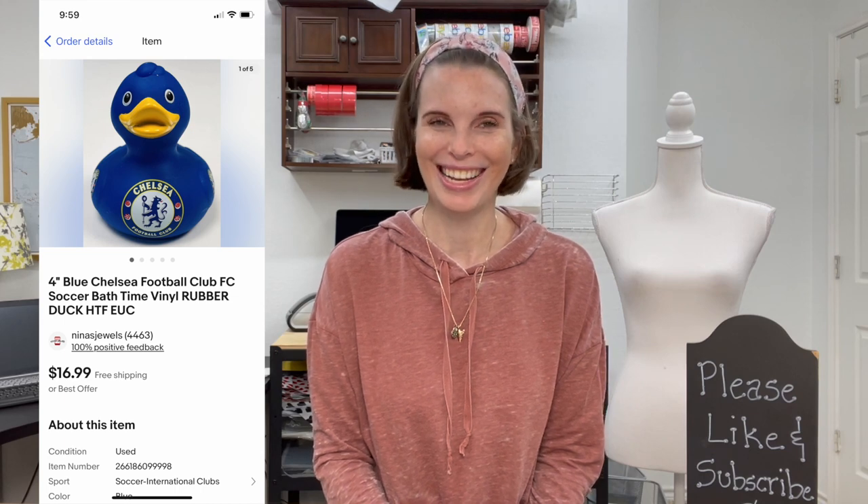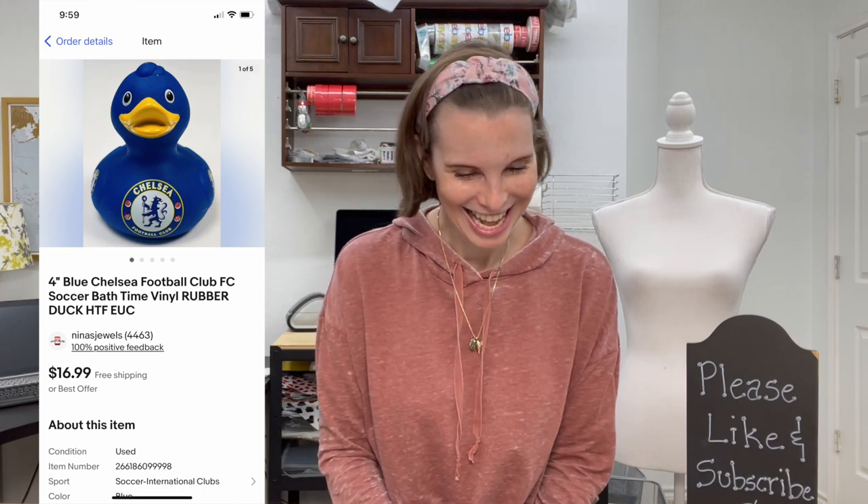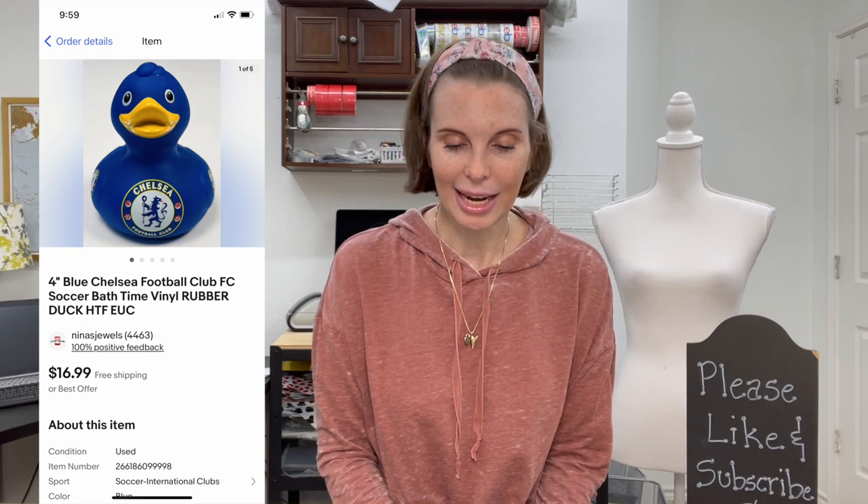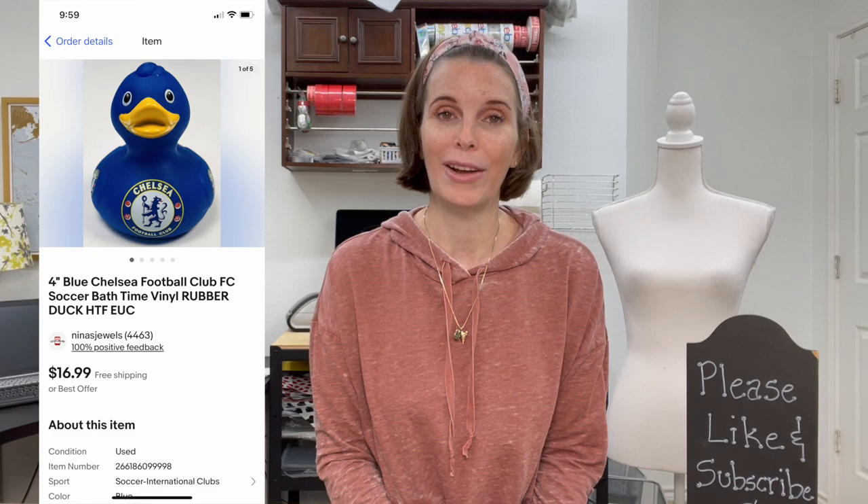Next up was a four-inch blue Chelsea Football Club bath time vinyl rubber ducky. When I researched it I couldn't find another one listed in the States — lots listed overseas, but hard to come by in the US. So I put 'hard to find' on that listing and listed it high at $16.99, and that's what it sold for. We had gotten it out of a thrift store toy bag for just 22 cents — great profit.